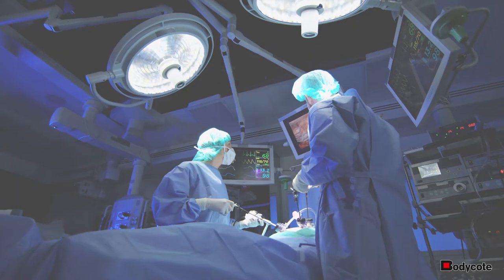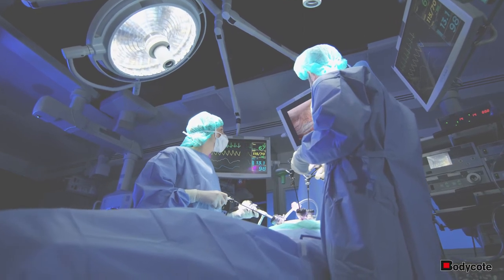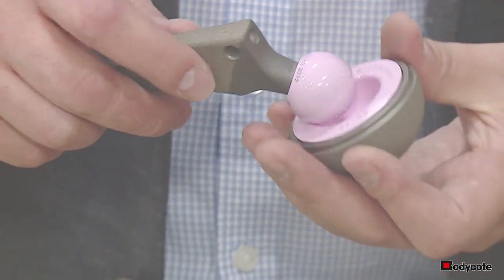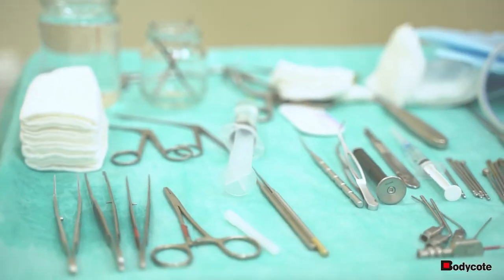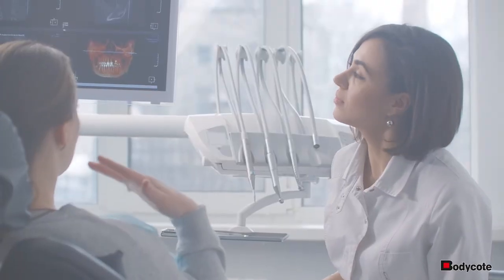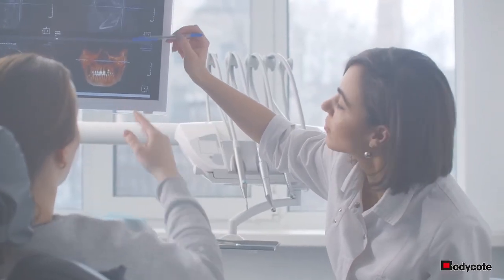The medical and dental fields demand strict adherence to manufacturer's specifications in order to ensure the reliability of finished products. Whether it is a stainless steel surgical device, titanium hip implant, or manufacturing equipment for medical devices, our team of experts will work with you to develop components that meet your mechanical and surface finish requirements.